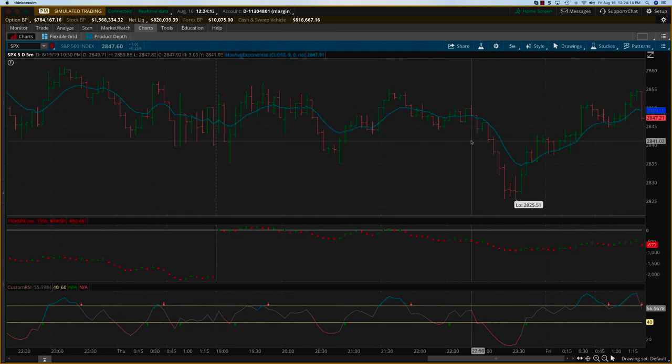This would have been the good trade to take — about $2,000 to $2,500 on a five contract position. Thanks.